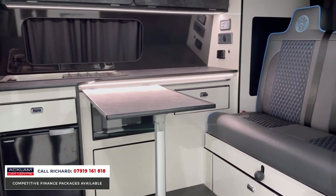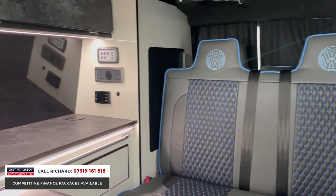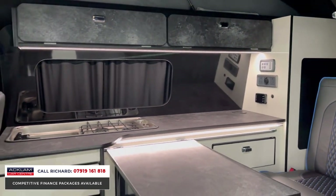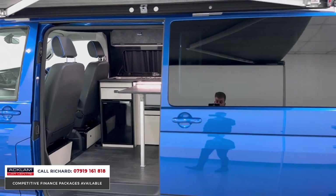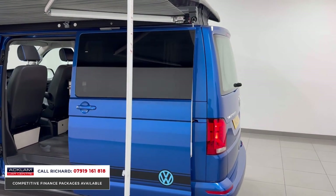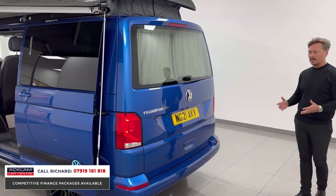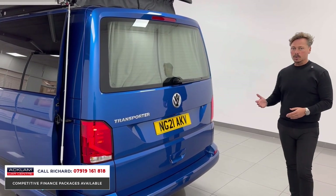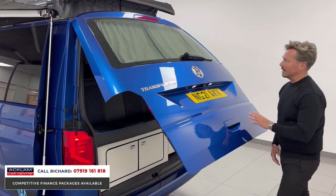The interior finishes are first class — from the table and LED lighting to the rock and roll bed. It is a home away from home, perfect for school holidays and festivals, because you can go anywhere in it all year round. It's a 2021 new model with only 3,000 miles on it and in lovely order.